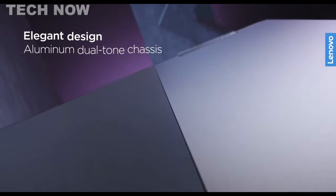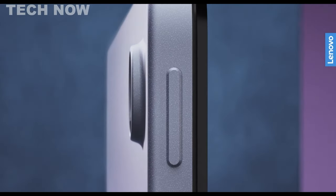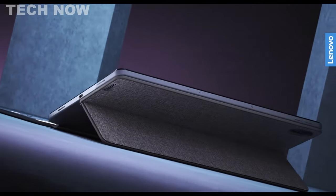Overall, the Lenovo Tab P11 Plus is an outstanding choice for anyone in the market for a new tablet, offering smooth performance, a premium design, and excellent audio and display quality at an attractive price point.